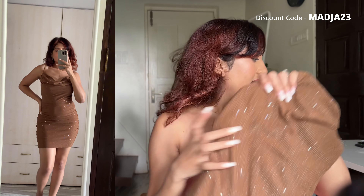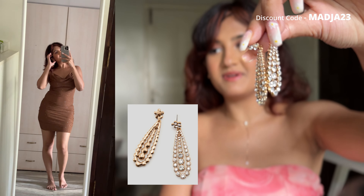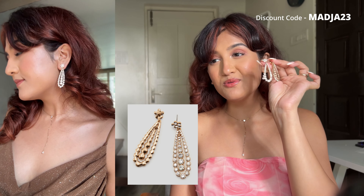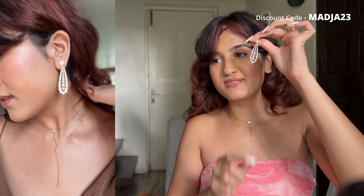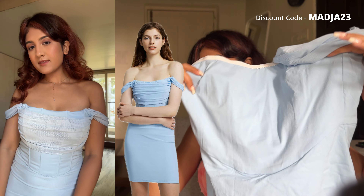The earrings I'm wearing with this dress are also from Urbanic — look how pretty these dangle earrings are! I usually don't wear this kind of earring — I'm mostly into hoops — but these look really good, especially for parties. I just wanted to go out of my comfort zone and try them. They have a middle piece that moves and makes a sound, which looks really interesting.